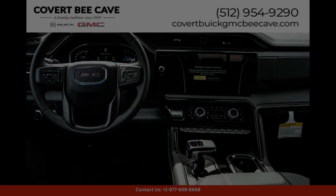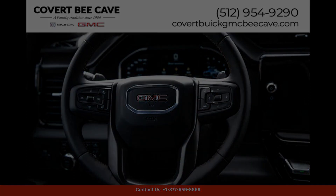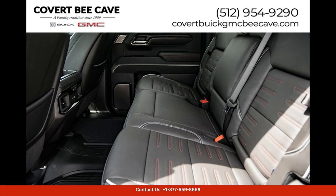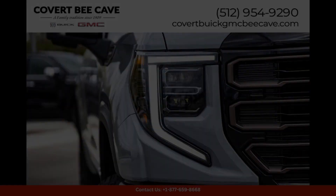Inside, the GMC Sierra 1584X offers a spacious and modern interior that is filled with premium materials and advanced technology features, such as a touchscreen infotainment system, smartphone integration, and a suite of safety and driver-assist technologies, ensuring a comfortable and connected driving experience.